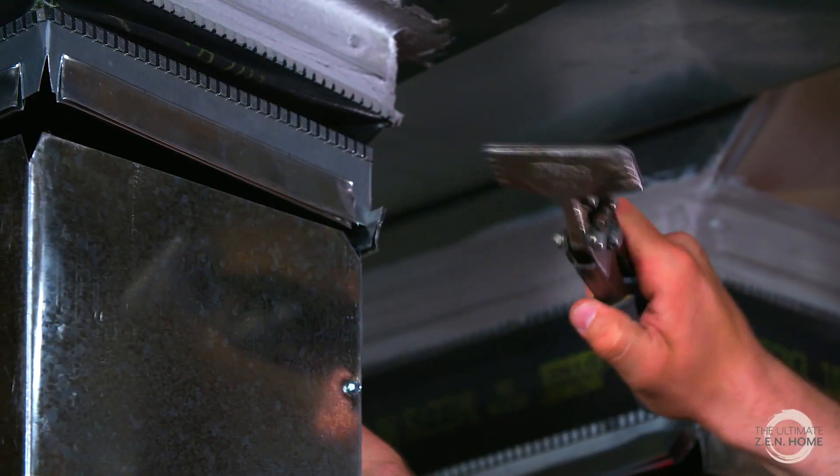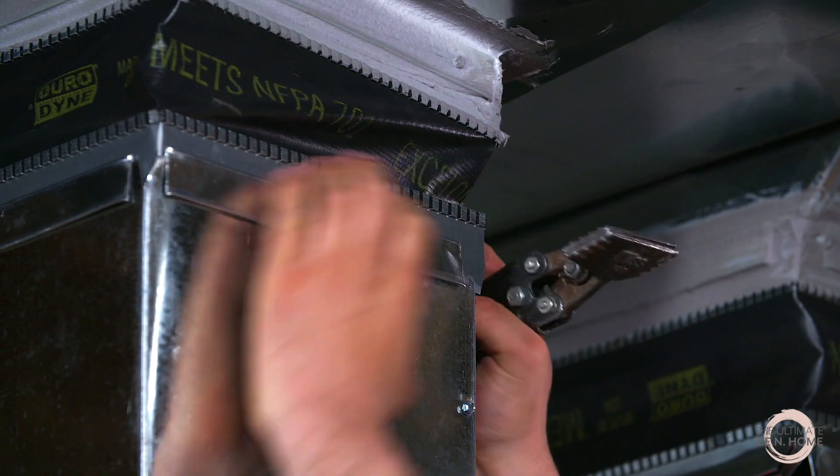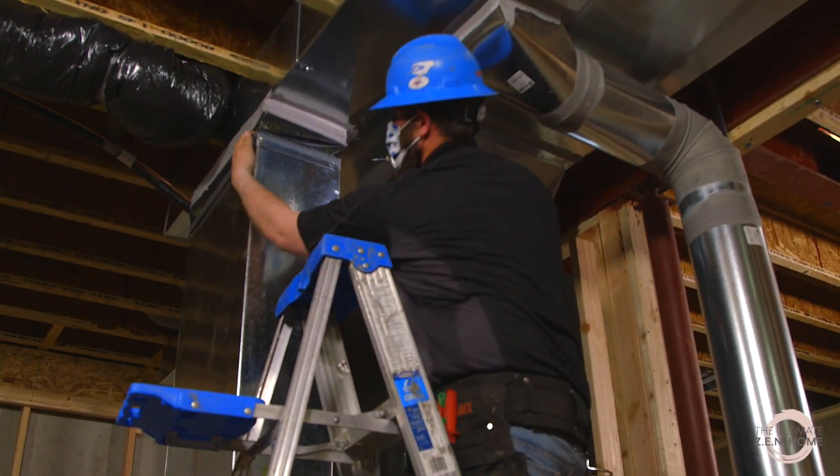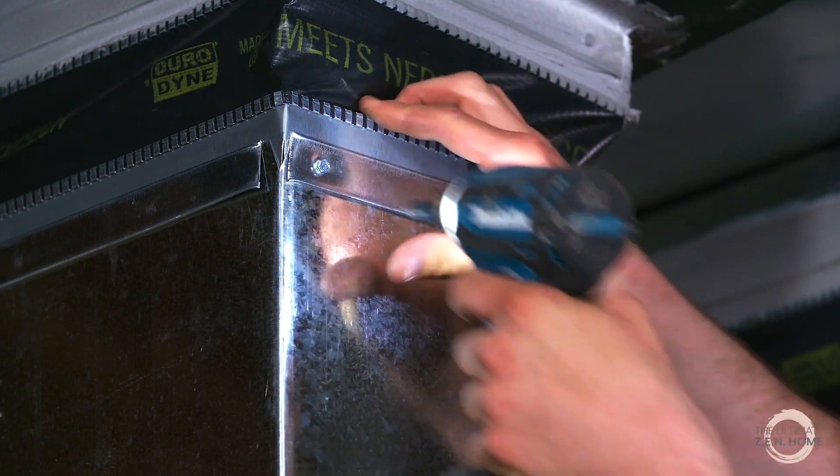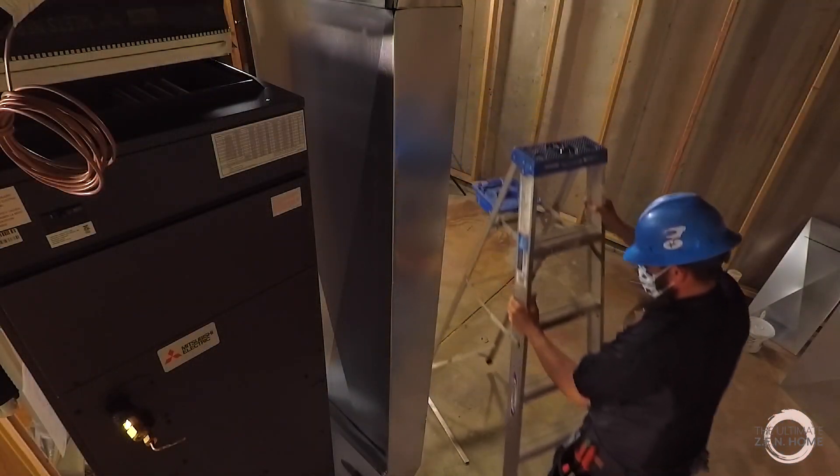Indoor air quality is a focus of Zero Energy Ready and the Thrive Home Builders' commitment to indoor health. When you can filter that air inside the home better and reduce the pollutants and reduce the particulate matter,